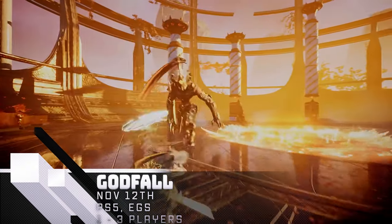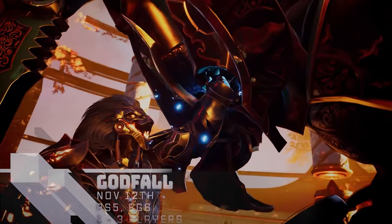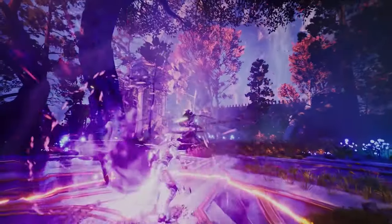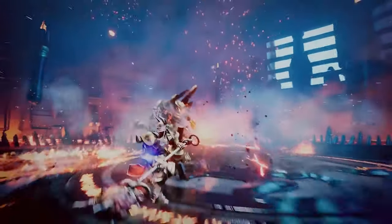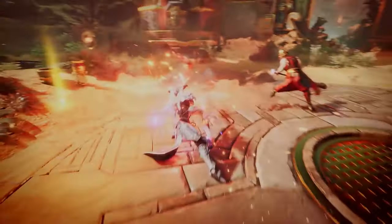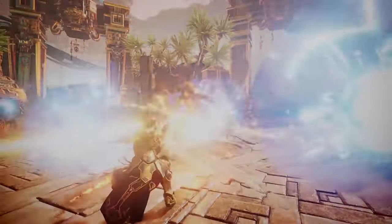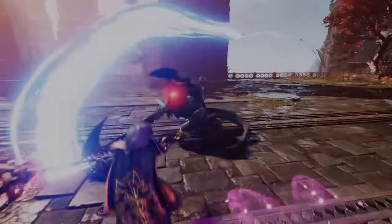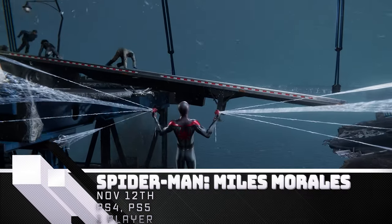Godfall — this loot-driven hack and slash action RPG features a stylized fantasy world where you choose from a handful of powerful Valorian Knights, each with unique powers and abilities. Play alone or with two friends to defeat the evils of this mythical world. Godfall launches on PS5 and Epic Games Store November 12th.